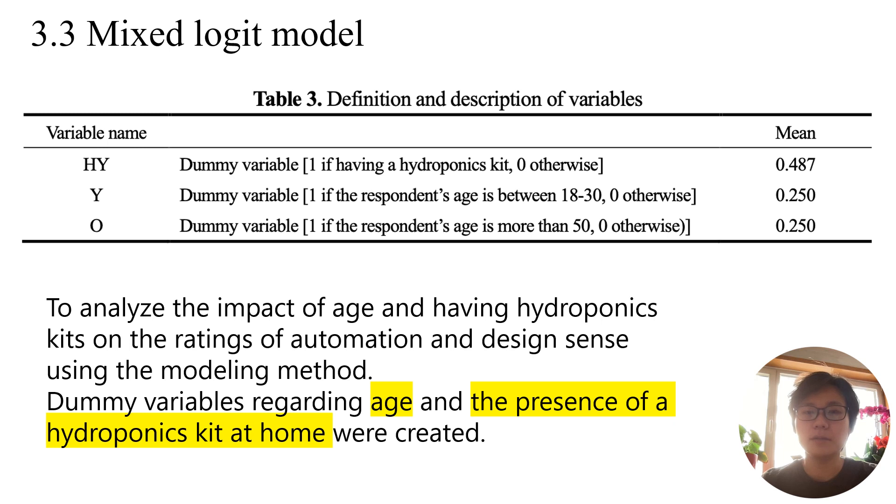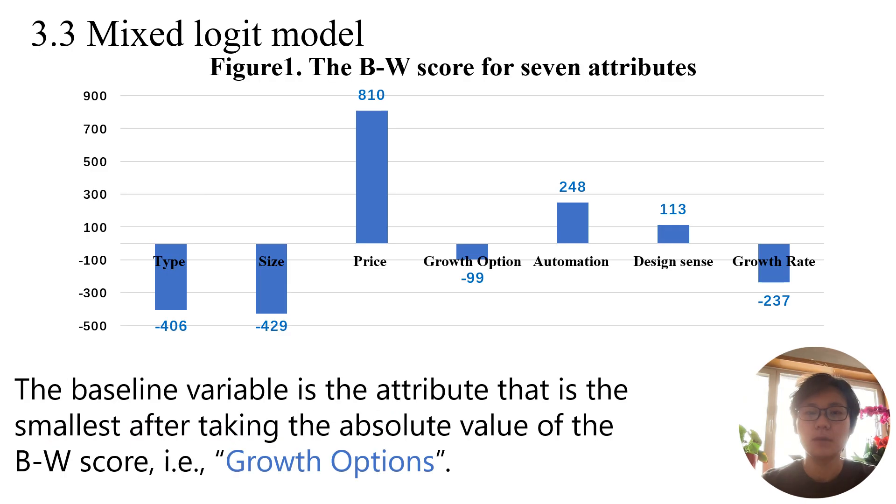To analyze the impact of age and having hydroponic kits on ratings of automation and design sense using the modeling method, dummy variables regarding age and the presence of a hydroponic kit at home were created, as shown in Table 3. HY stands for people who have hydroponic kits at home. Y is for young people aged 18 to 30, and O is for older people aged over 50. The baseline variable is the attribute with the smallest absolute BW score, which is growth rate.